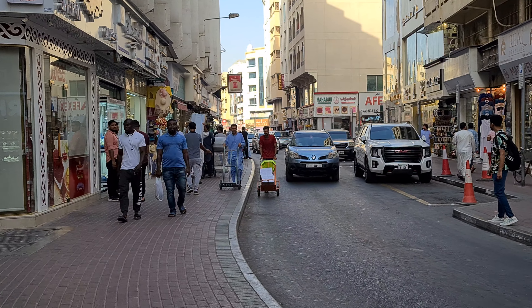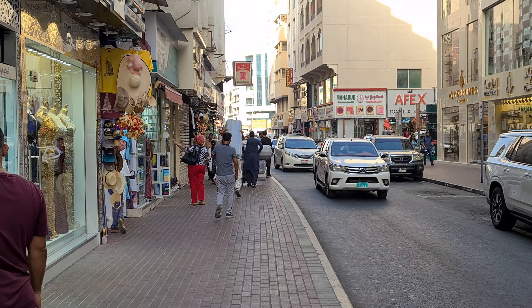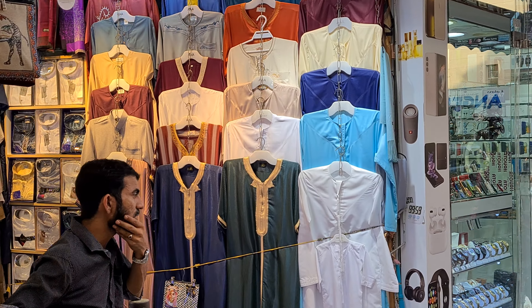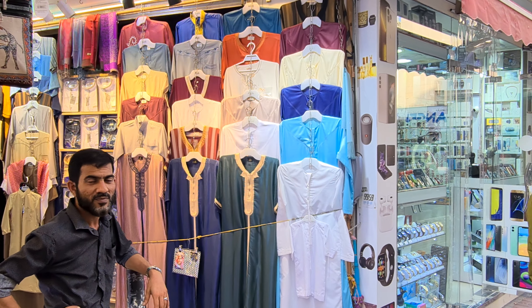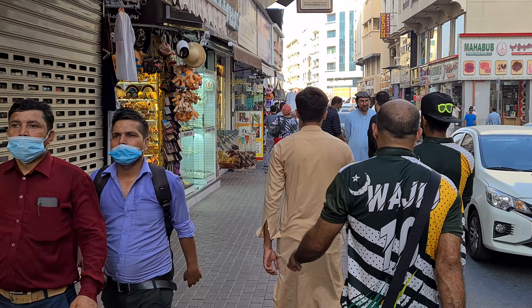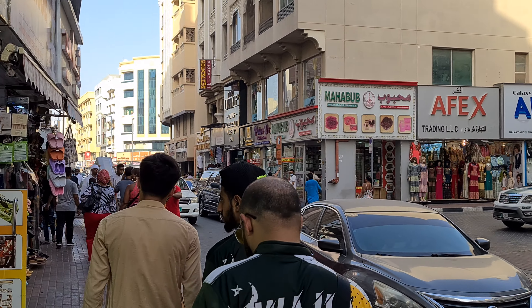I need to go straight until I reach the second signal, and then turn right, so I must pay attention. I guess this is what we are going to see in the markets — something like this. I'm taking a good look over here.